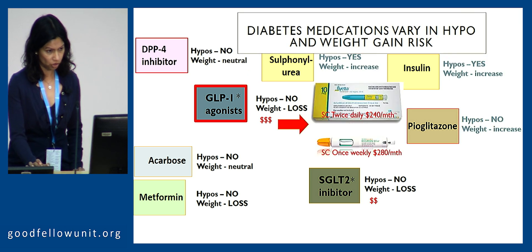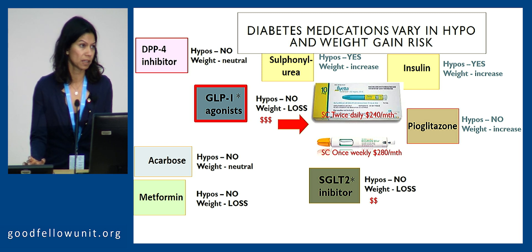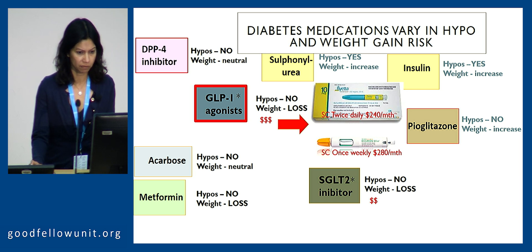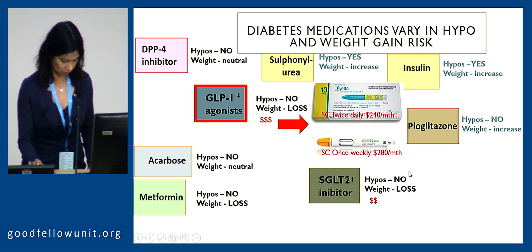GLP-1 agonists are currently very expensive and unfunded medications. They're a peptide, a bit like insulin, so they have to be injected subcutaneously. We do have exenatide either as the slow-release form given once weekly or twice daily injections with the morning and evening meal. The price estimate is quite high and not very many patients will entertain this, but a few may if they're really desiring weight loss, freedom from hypoglycemia, and potentially the once-weekly preparation — so it's worth knowing about.